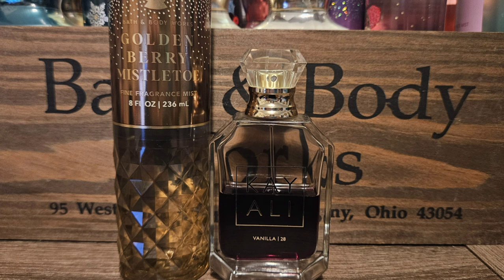Next up I went with Kayali's Vanilla 28. My bottle is very well-aged — my juice is super dark, which means it smells super sweet, lasts a long time, and is very vanilla. It is absolutely delicious. I think it pairs really well with Goldenberry Mistletoe — it'll make it a little bit more creamy, a little bit more subtle, not so sharp on the berries. I think it'll just be a really nice mix.